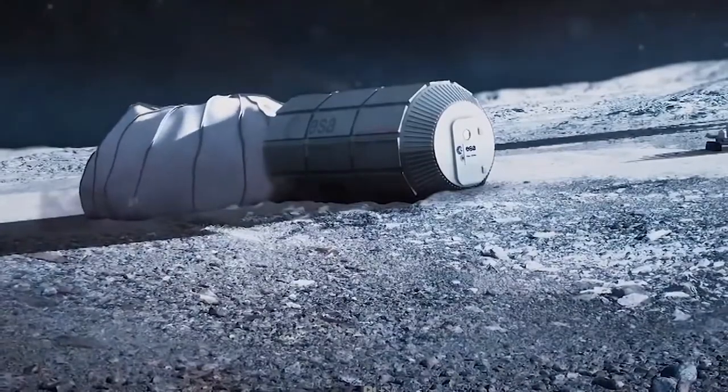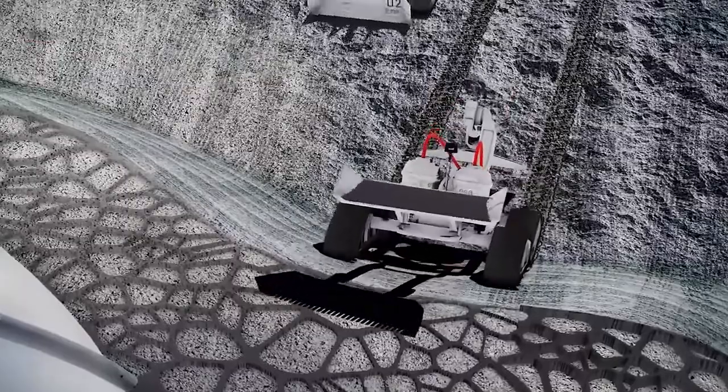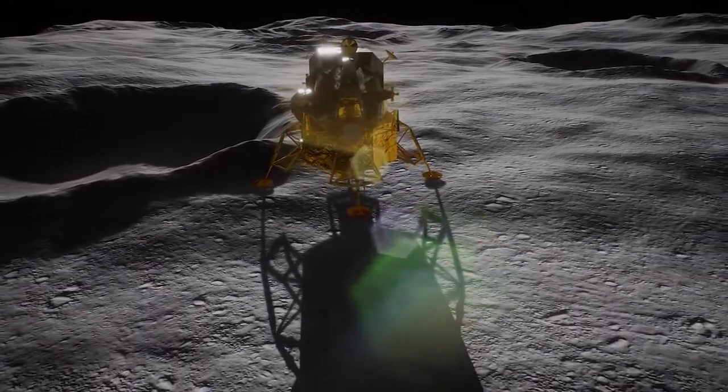We are going to build a doomsday vault on the moon. How? Well, we'll figure that out as soon as we go. When? Nobody knows. But we are going to do it, and we'll be telling you the reasons right now.